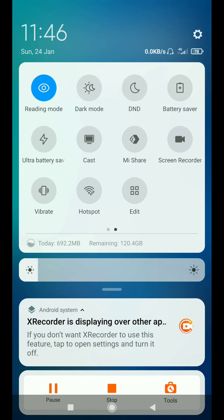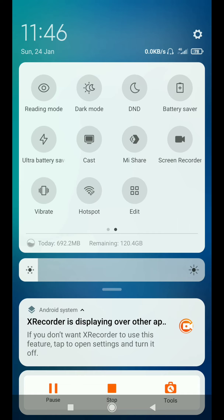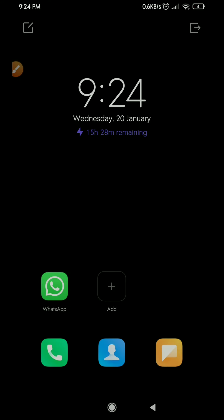If you click on the reading mode, you can click on the screen. The Ultra Battery Saver feature is available. If you click on the edit mode, you can access other features such as selfie mode and focus mode. If you click on the Ultra Battery Saver mode, you can see the remaining battery time — for example, 15 hours and 28 minutes. The battery works in a different way.